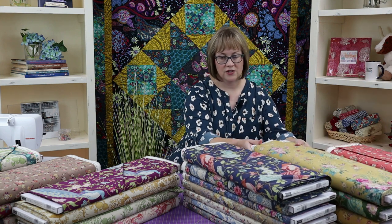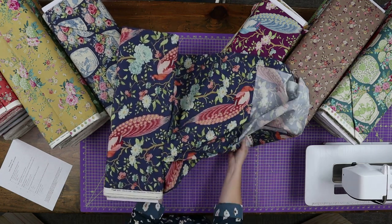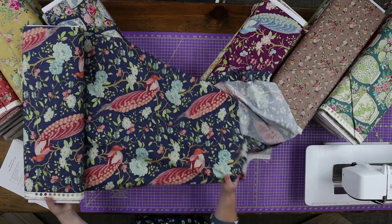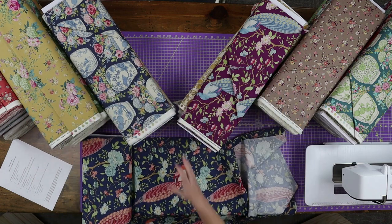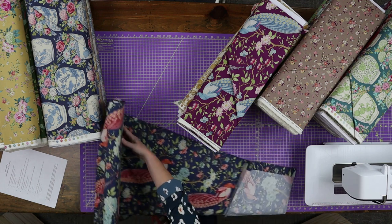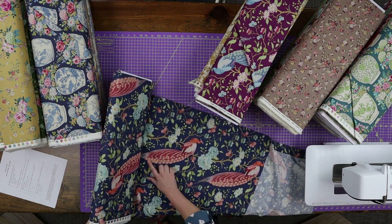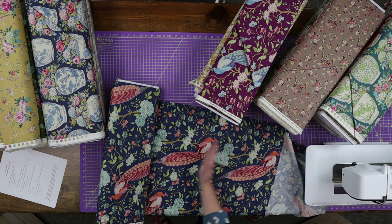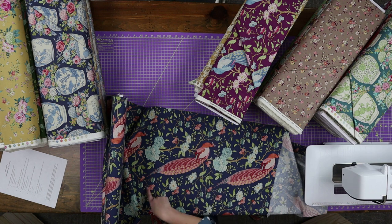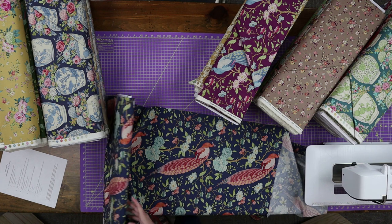The line features these stunning — let's pull out to where I haven't cut into the bolt yet. So if you can see these peacocks, they're just large. This is probably like a 12-inch block that you could fussy cut into. The detail in these flowers and the way she uses dots to shade this is just stunning.